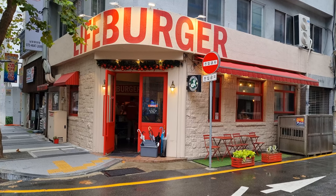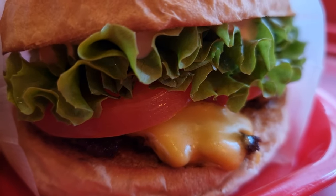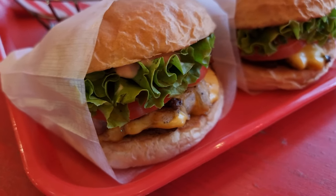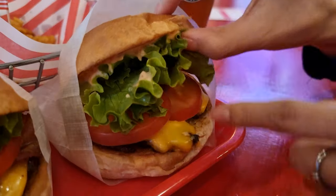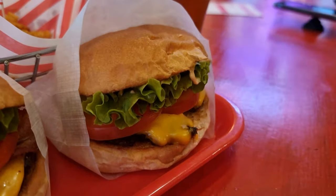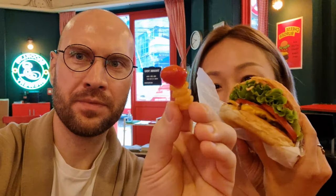Lifeburger is special because, well, it's not special — and I mean that in a good way. These guys aren't tampering with the proven American formula for burgers. They allow the ingredients and traditional preparation techniques to speak for themselves. Their cheeseburger is easily one of the best representations of Burger Americana in Busan. If you're looking for a classically flavored American-style burger and a side of fries without all the hipster flavorings, Lifeburger is for you. It just doesn't get any more original than this when it comes to burgers in South Korea. If you're feeling homesick, you can snuggle up to one of these burgers for comfort.